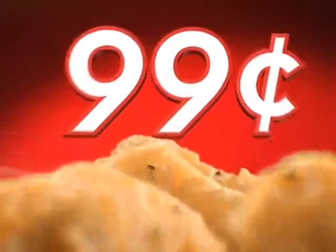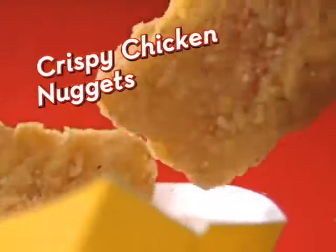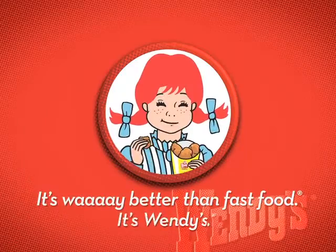Delicious four-piece crispy chicken nuggets are just 99 cents — tender, juicy white meat chicken on the inside, crispy on the outside. It's way better than fast food. It's Wendy's.